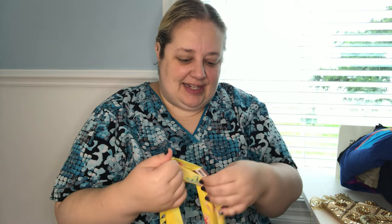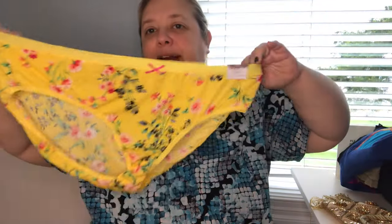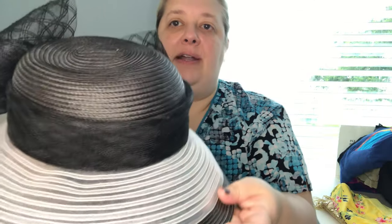Then I found New With Tags — I think it's called Cacique — it's a no-show hipster, size 22-24, just floral underwear. And then I found this really cute hat. I have a problem — I love these hats. This is Antonio Milani, one size, and it's really cute. It has this big bow on the front and it's in very, very good condition — that's why I grabbed it.